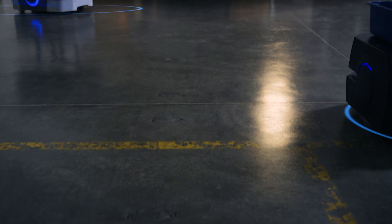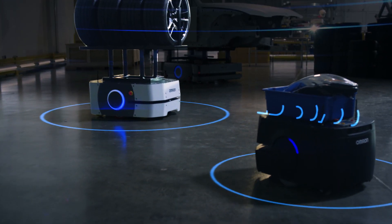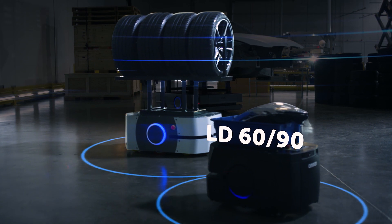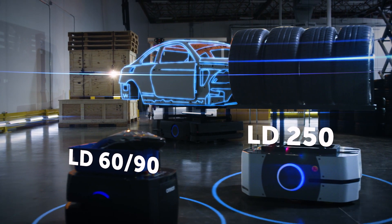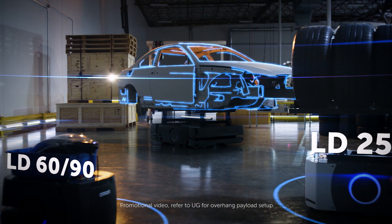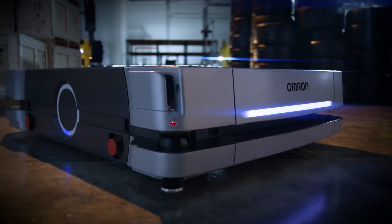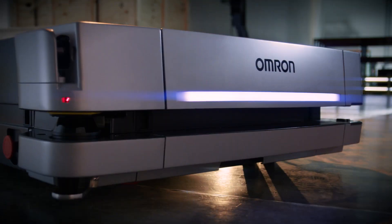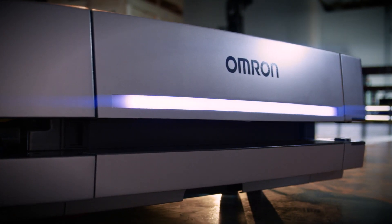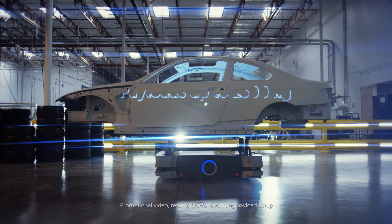To optimize automated material transport, it's essential to have the right equipment for the job. When it comes to lighter loads, there's the OMRON LD60 and LD90. More demanding jobs might require the OMRON LD250, and heavy jobs require a robust payload capacity. Introducing OMRON's strongest mobile robot: the HD1500. The HD1500 is an advanced autonomous mobile robot specifically designed to transport heavy payloads.